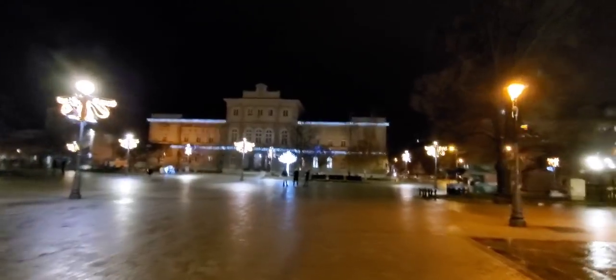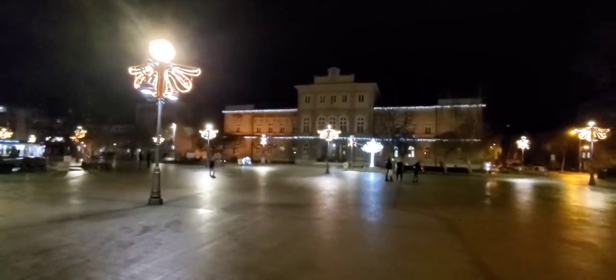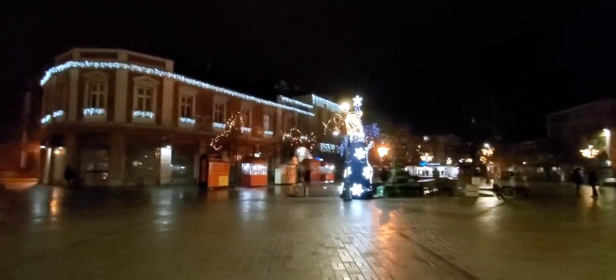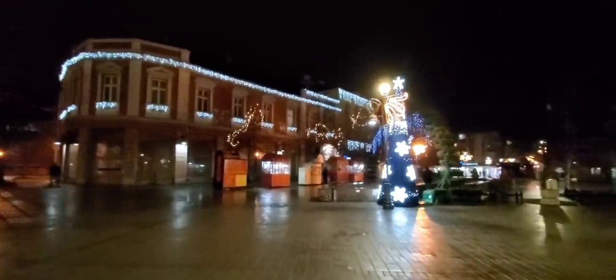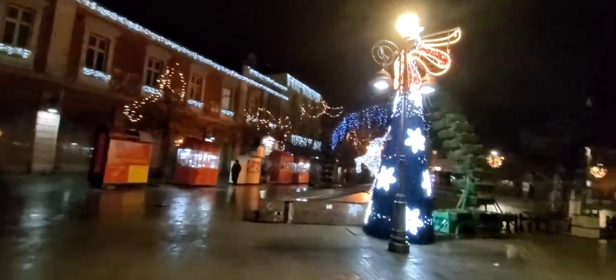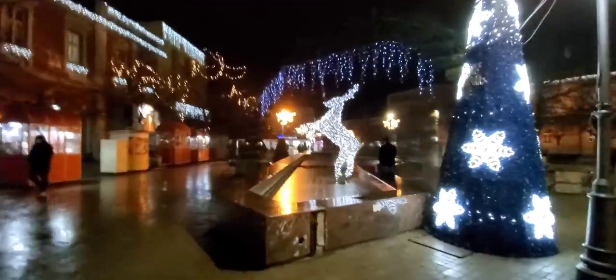It looks so much better without all that nasty mugginess. Pretty — they did a good job down here. I've got Christmas trees, got a reindeer here. That's beautiful. I gotta take a picture of this.